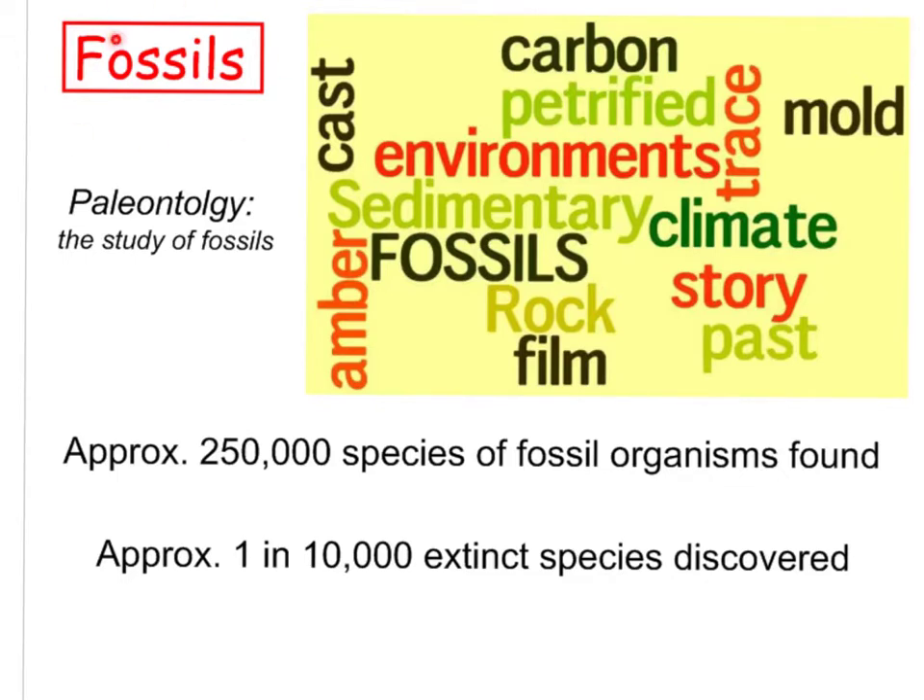First, let's look at fossils and the fossil record. Paleontology is the study of fossils. To date, there are approximately 250,000 different species of fossil organisms that have been found. However, scientists estimate that only one in 10,000 different extinct species have actually been discovered, so there are many species out there that we don't even know about yet.